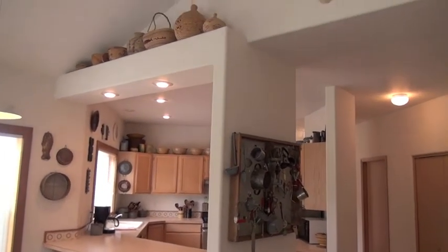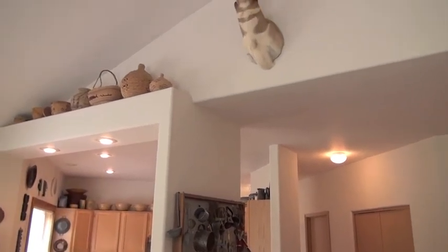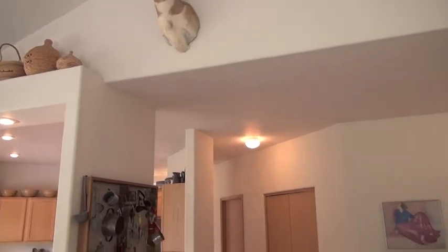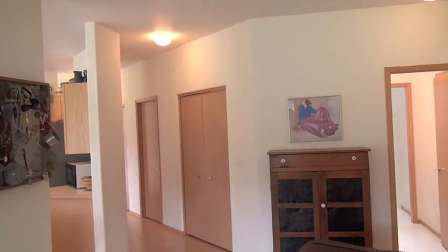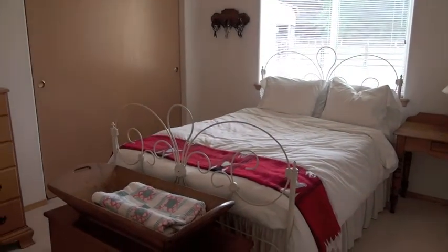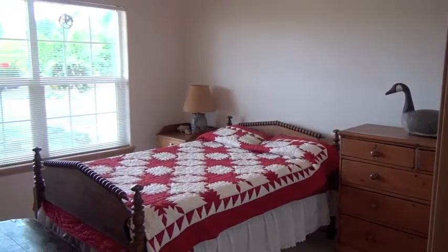This gives you an idea of the vaulted ceilings. It's a split bedroom plan with two bedrooms and a bath at one end of the house and the master on the opposite. This is the first bedroom just off the hall; opposite is the second bedroom.